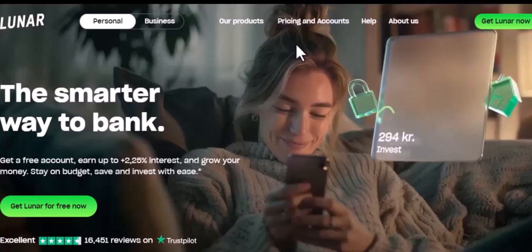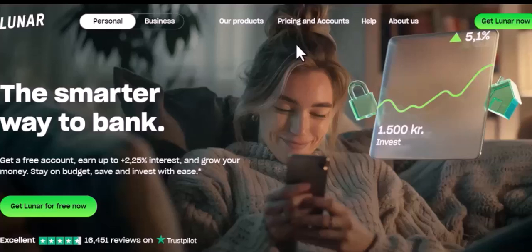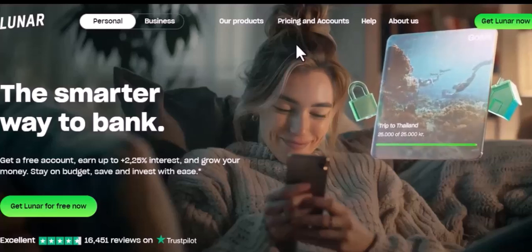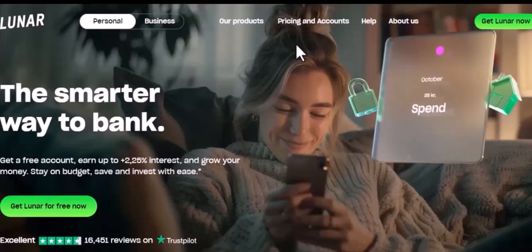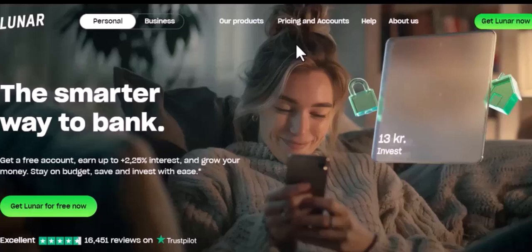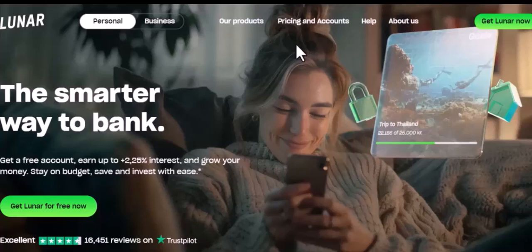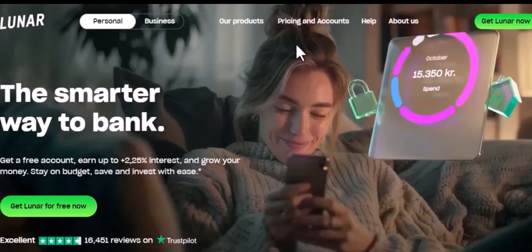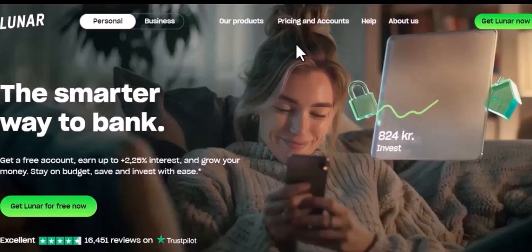How does Luna work? To understand how Luna works, we need to talk about TerraUSD, or UST, a stablecoin. UST is a stablecoin pegged to the US dollar, meaning its value should always remain close to $1. If the value of UST starts to fall below $1, Luna can be used to buy back UST from the market, which reduces the supply of UST and in turn drives up its value.